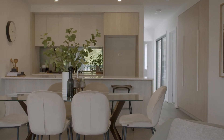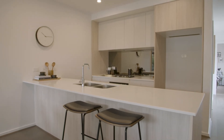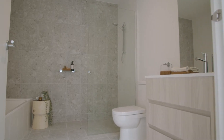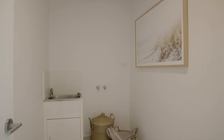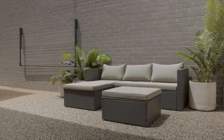From the street you enter into the open-plan living, dining and kitchen area with ample pantry space and an abundance of natural light flowing throughout. The rear of the house has a second bathroom and a separate laundry, plus a perfectly situated north-facing outdoor dining and entertaining area.